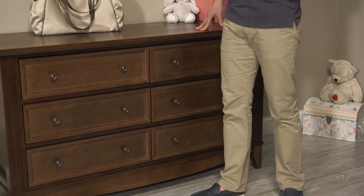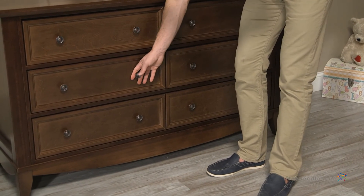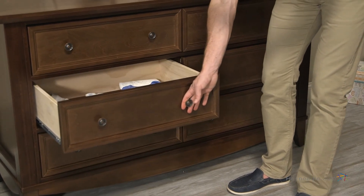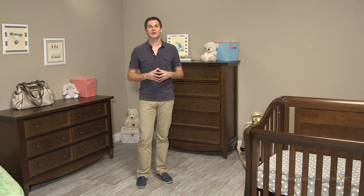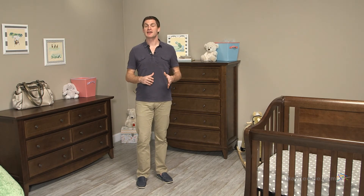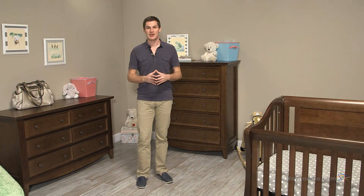The dresser's six drawers give you plenty of storage space and also open and close with ease with the ball bearing and telescopic metal drawer glides. Complete your nursery with the early American classic Franklin and Ben Mayfair 4-in-1 crib collection.